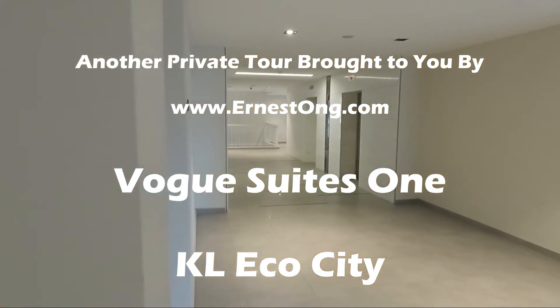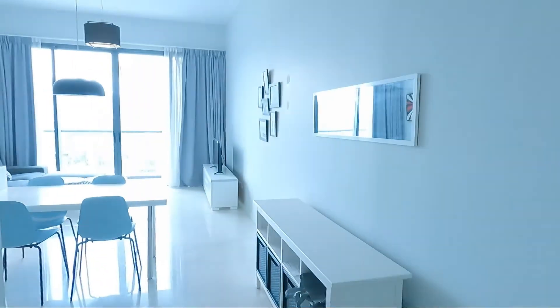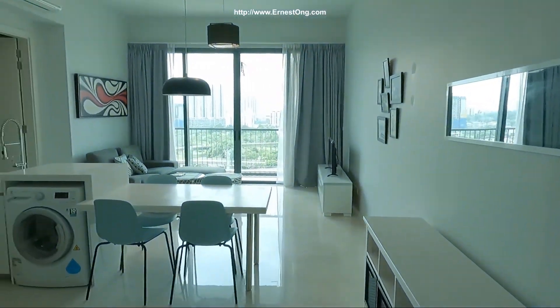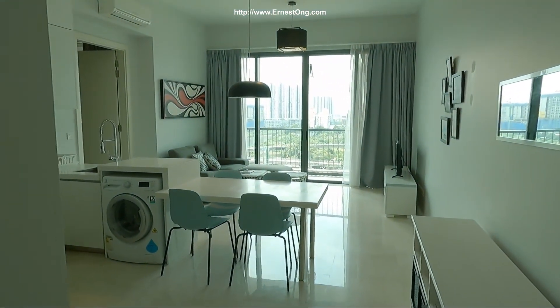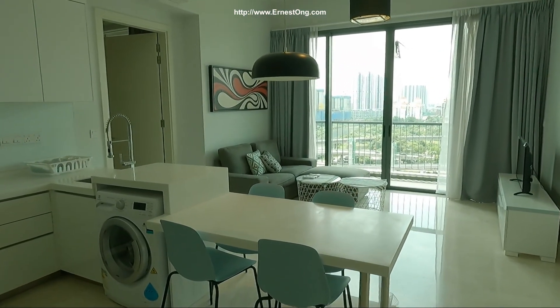Hi guys, welcome to my channel again. Today in this property viewing video, I'll bring you to one of the newly available units in KL Echo City, Vogue Suite 1.